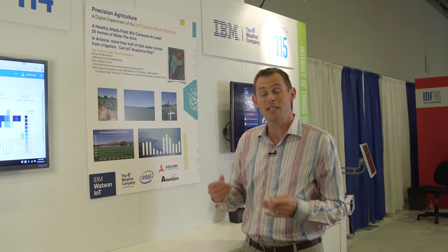This is the kind of challenge we all experience taking care of our home vegetable gardens, but there are much bigger issues at stake. I'm here at the Intel IDF conference talking about a solution we're working on with Intel, ADLink, and our other partners in the IOT Innovation Factory, focused on precision agriculture — dealing with exactly this problem.